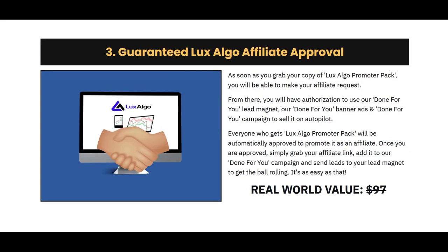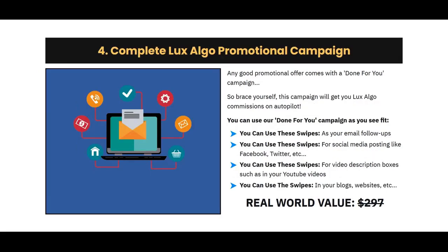You will have full guaranteed affiliate approval as soon as you grab your Lux Algo Promoter Pack copy today. This will allow you to make passive monthly commissions simply for promoting Lux Algo with our promotional pack. Any good promotional offer comes with a done-for-you campaign, and you can use these swipes for your email follow ups, for social media posting like Facebook and Twitter, in your video description boxes, your blogs, your website — whatever you want. This promotional campaign will get you sales.